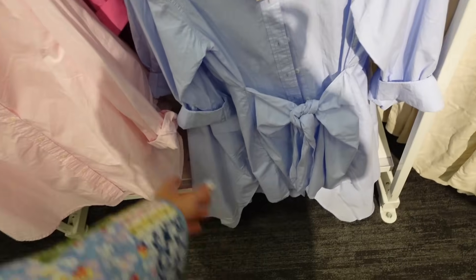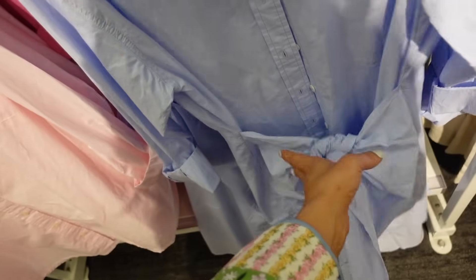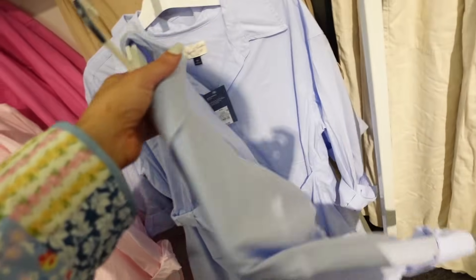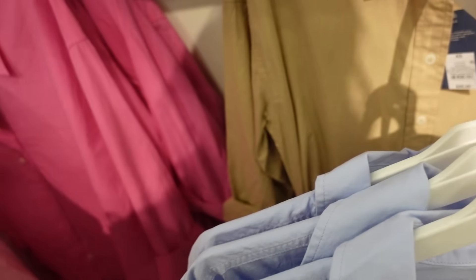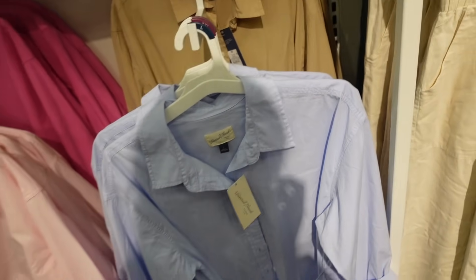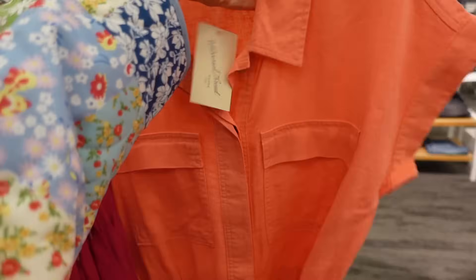New shirt dress from Universal Thread — this one has that mid-size collar, it's a full button-down, button on the wrist, nice and lightweight. Has this little tie at the waist to pull it in — you can also wear it in the back. Same detail, comes in the light blue, also in that khaki color. These are $30.